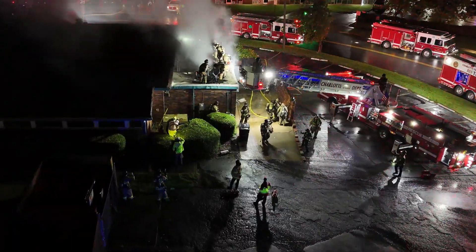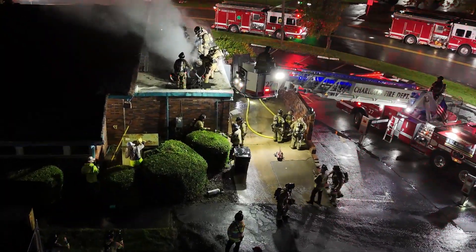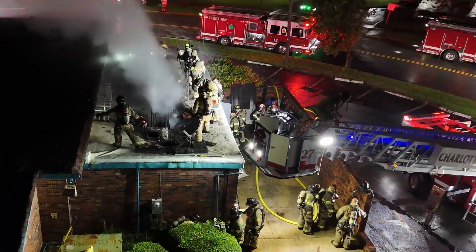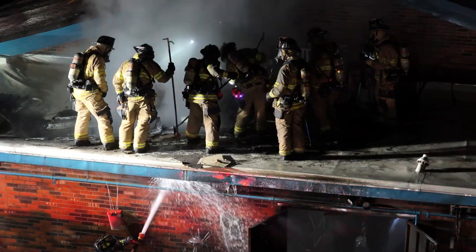Ladder 2 is on scene. Ladder 2 is in command — I'll take it. You're in charge of fire attack. Command all companies on scene: Ladder 2 is in command. Letter copies. We're going to take a third line to where Power 27 is.